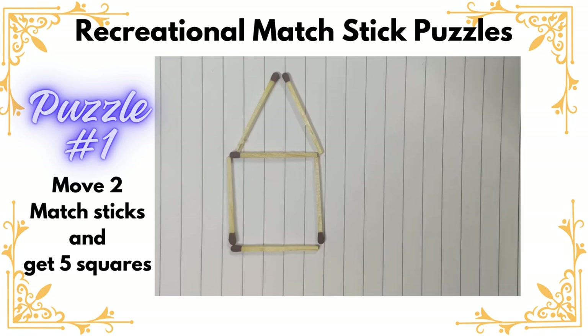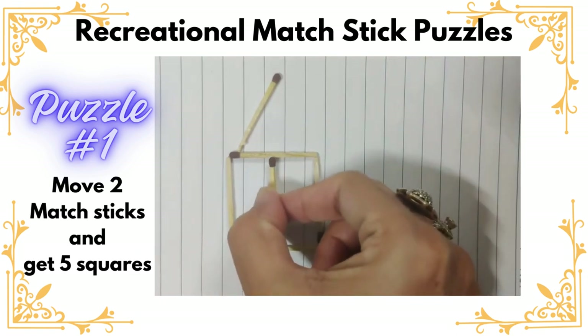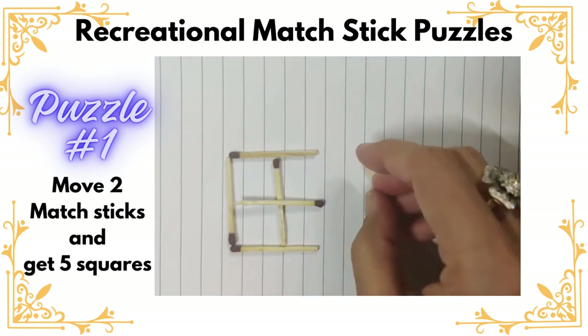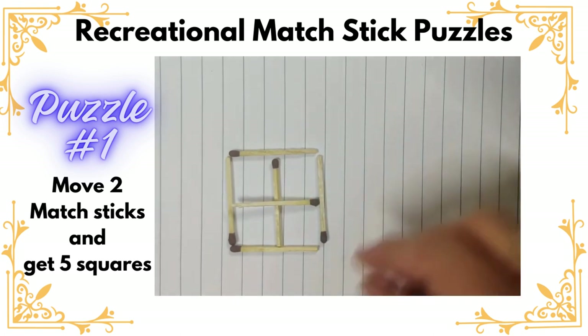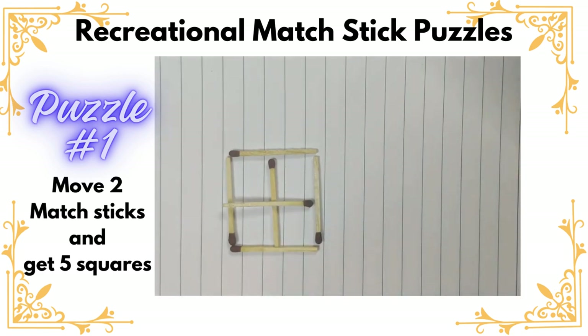Hello everyone, are you ready to solve today's puzzle? It's an interesting matchsticks puzzle. You can see a triangle and a square. The challenge is we have to move two matchsticks and get five squares. We are going to move the two matchsticks which are on the top and place them like this. Now you see that we have got five squares — four squares of the same size and one outer square. Isn't it interesting?